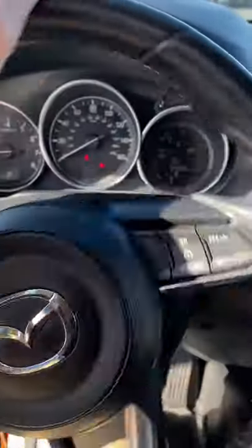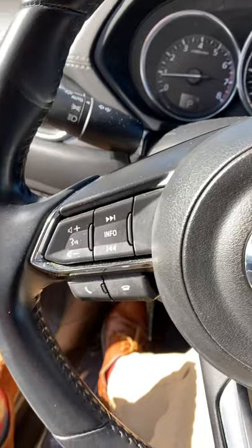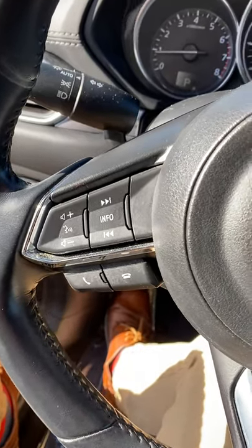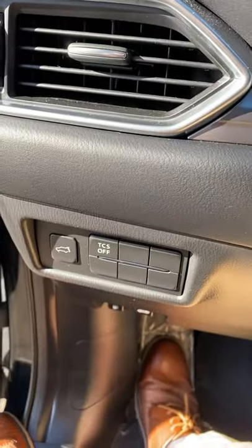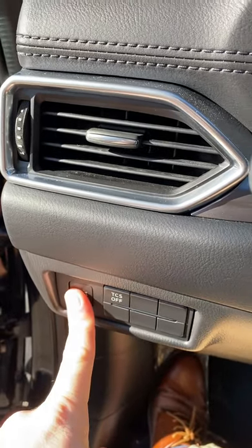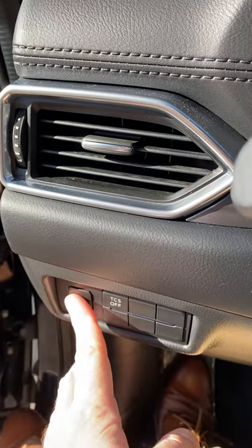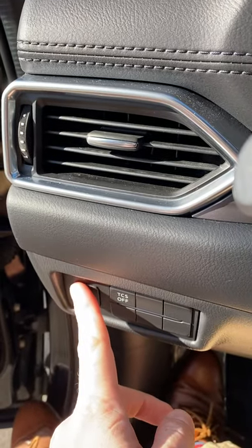On the steering wheel it is the same setup — you have your cruise control right here, your controls, and your traction control. This is the button for the power lift gate up here, so you just press it and it'll go up, press it and it'll go back down. That's a pretty handy feature as well.